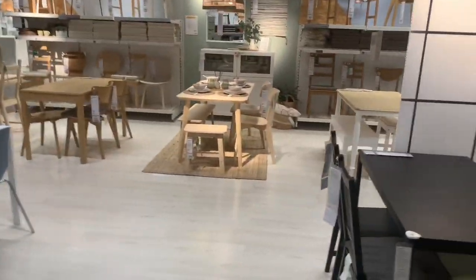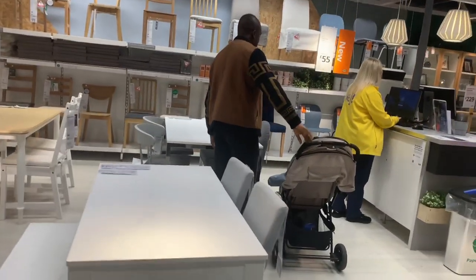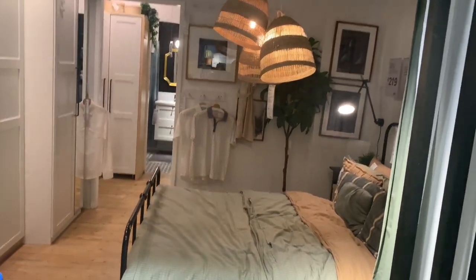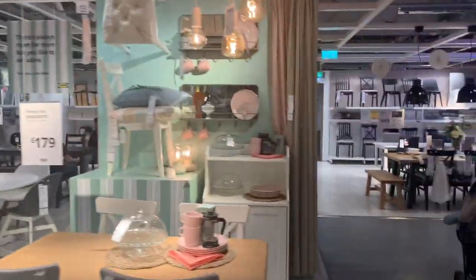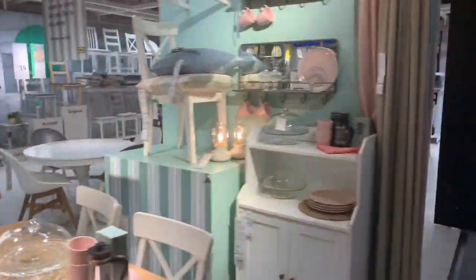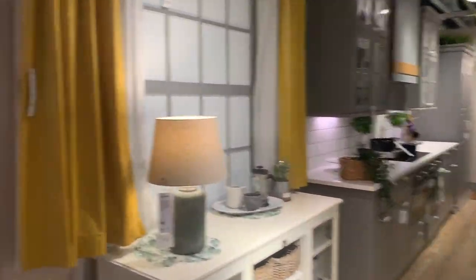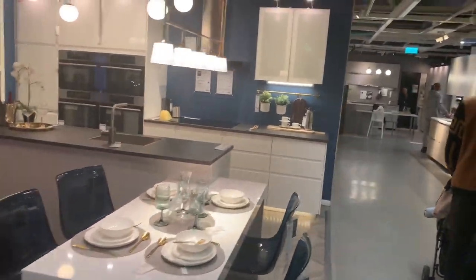There are different dining sets. There's another bedroom setting. Let's see — this kitchen set is really nice.